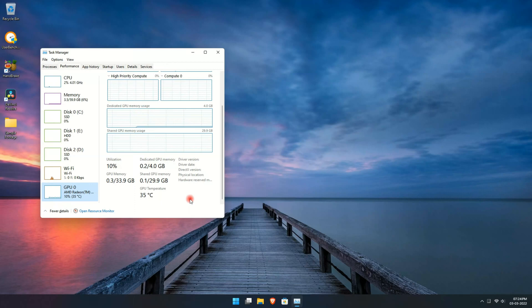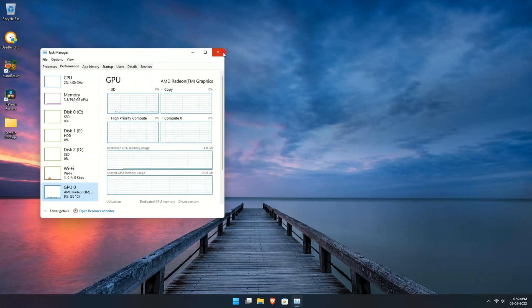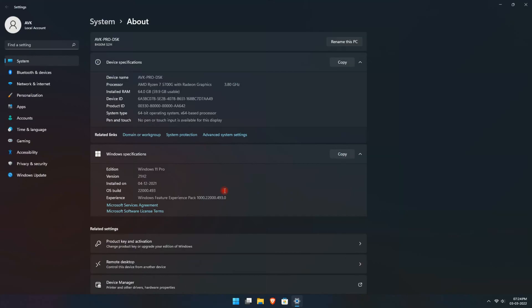Talking about the graphics, it rocks the Vega 8 with 8 compute cores running at a frequency of 2 GHz. I have set the dedicated video memory to auto and the system has allocated 4GB of my RAM to it. Considering the free available RAM on my system, I could set my dedicated VRAM to 8GB or more, but for this test I left it at auto.